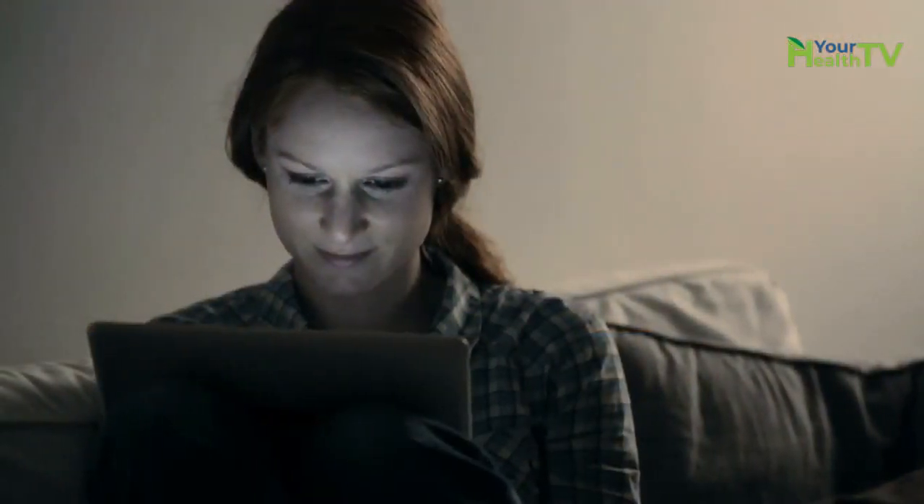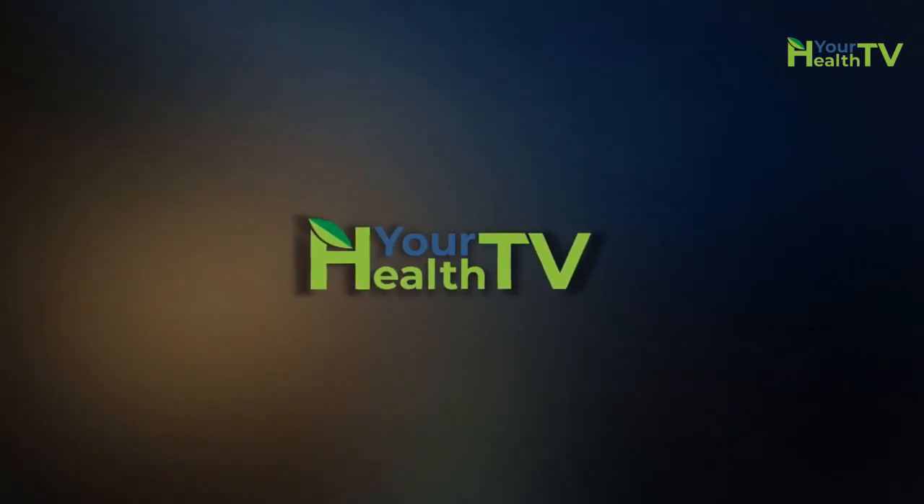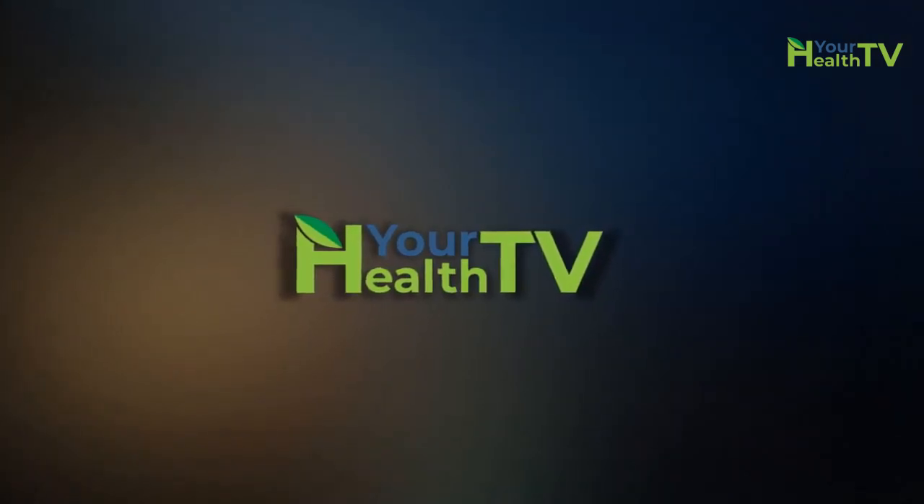So make sure to watch this video till the end and subscribe to Your Health TV to get videos like this recommended to you every week.